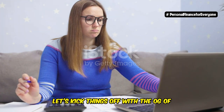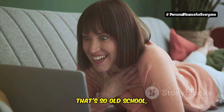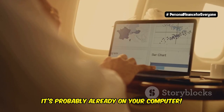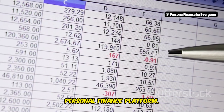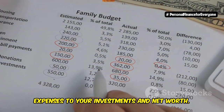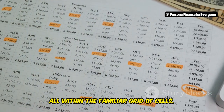Let's kick things off with the OG of financial organization: good old Microsoft Excel. Before you roll your eyes and think 'Excel? Really? That's so old school,' hear me out. Excel might not be flashy, but it's powerful, flexible, and best of all, it's probably already on your computer. Think of Excel as the ultimate DIY personal finance platform — like a blank canvas where you can track everything from your income and expenses to your investments and net worth. You can create custom budgets, analyze your spending habits, and even forecast your financial future, all within the familiar grid of cells.